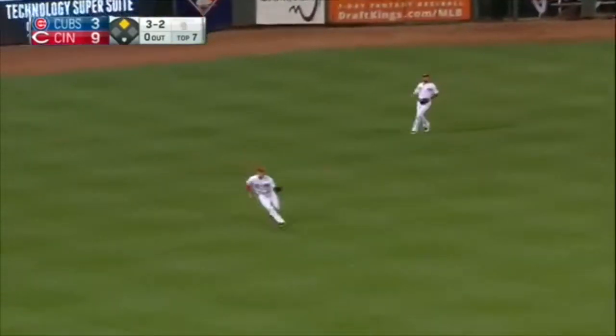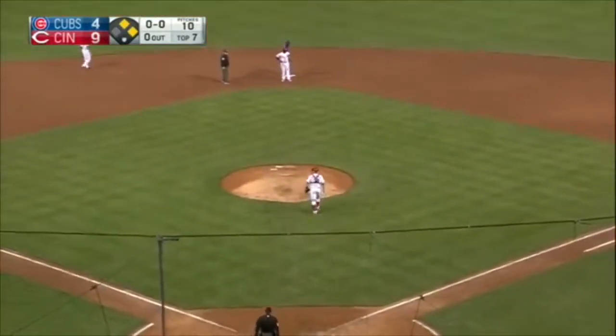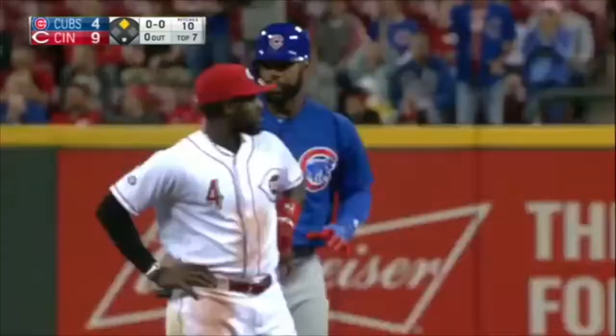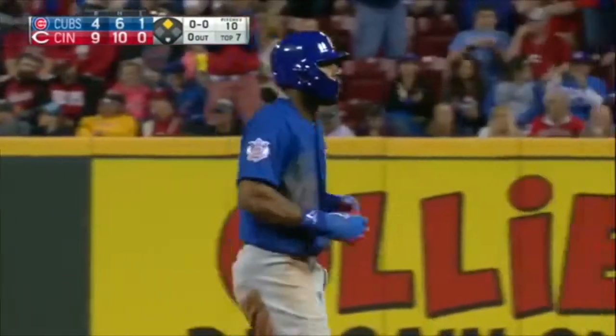And a base hit. Good read by Fowler — he's on his way to the plate. The throw will be cut off as Messerocco is thinking about Hayward at second. It's an RBI single for Hayward, and it's 9-4.